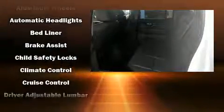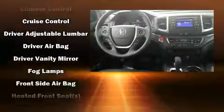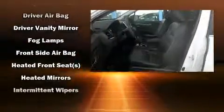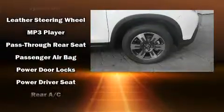Safety equipment has been integrated throughout, including dual front impact airbags with occupant sensing airbag, front side impact airbags, traction control, brake assist, anti-whiplash front head restraints, a security system, and four-wheel disc brakes with AVS.